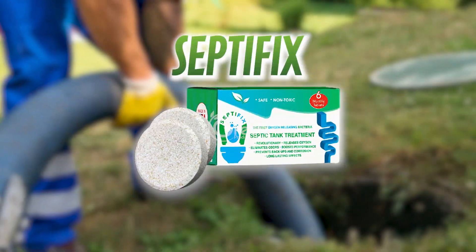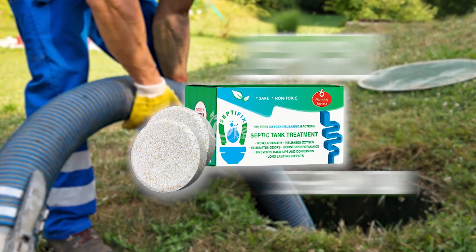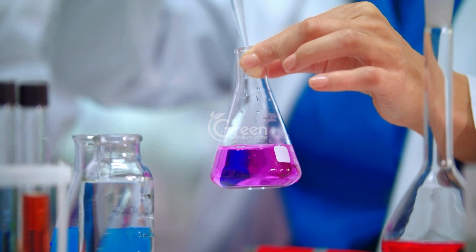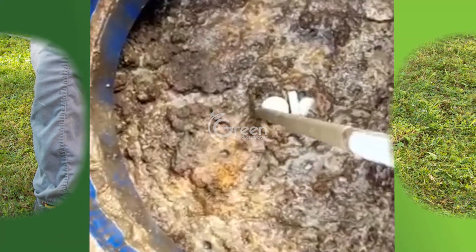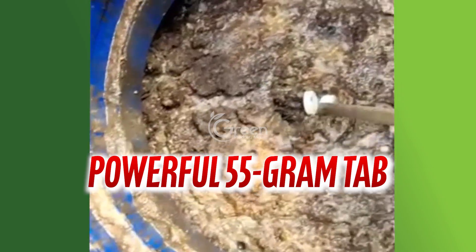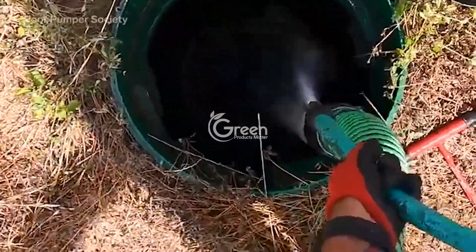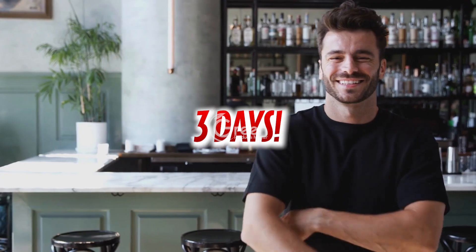Discover the revolutionary Septifix, a breakthrough solution expertly crafted by leading scientists to transform your septic tank experience. This compact yet powerful 55-gram tab is the best septic tank treatment and the key to eliminating unpleasant septic tank odors in just three days.